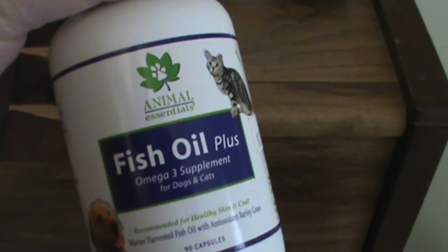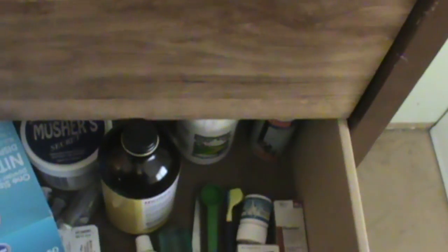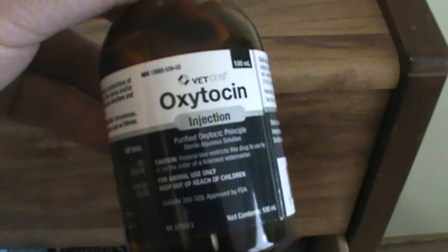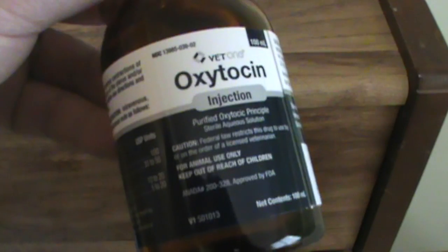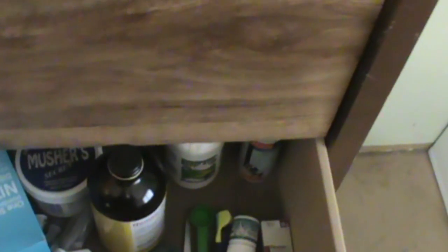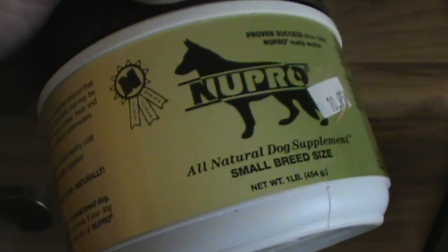Fish oil is an excellent supplement to dog kibble, which we give periodically to our adults and puppies. Oxytocin is used to induce labor if the female is having difficulty giving birth — we always have a vet on call during birthing time and we call the vet before we use oxytocin. Nupro is another supplement we often use to enhance the vitamins and minerals of the kibble in both the female and the puppies.